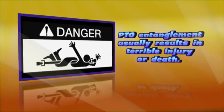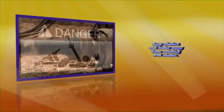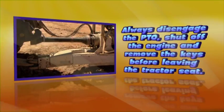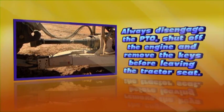PTO entanglement usually results in terrible injury or death. Keep clothes and limbs away from rotating PTO shafts. Always disengage the PTO, shut off the engine, and remove the keys before leaving the tractor seat.